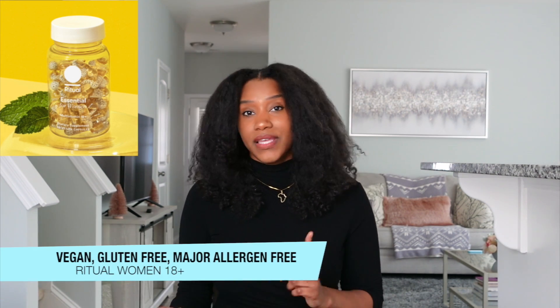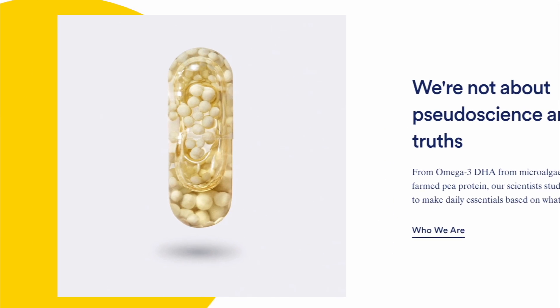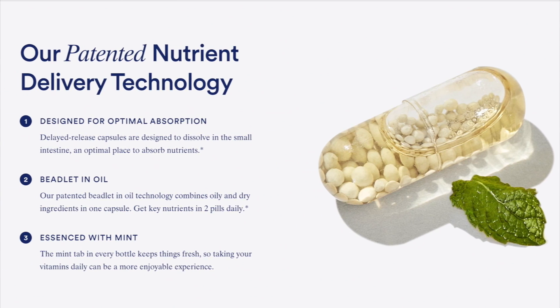The Women's 18 Plus is formulated with high-quality, clean ingredients — vegan friendly, gluten free, major allergen free, and non-GMO project verified. They've also been third-party tested for heavy metals. It also has a delayed release capsule where the vitamin dissolves later in the small intestine for better nutrient absorption. The uniqueness of the capsule allows you to take your oil and dry ingredients — like omega-3 and vitamin D — at the same time. You can take it any time throughout the day, with or without food, because it's very gentle on the stomach.